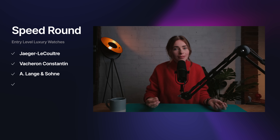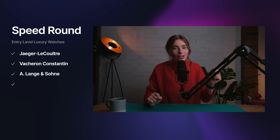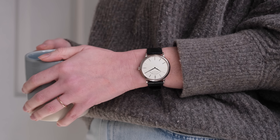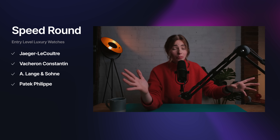Number 15, A. Lange & Söhne. The only place to start with A. Lange & Söhne is with the Saxonia Thin — still not cheap at 22,900 pounds — but beautiful watches and beautiful craftsmanship. This is a grail-level, finishing-tier brand.